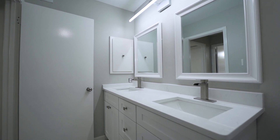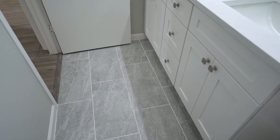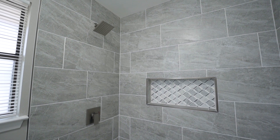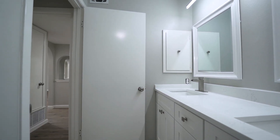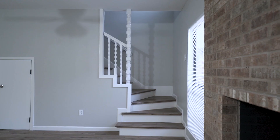The master bath features a 64-inch dual vanity with custom cabinets, quartz countertops, ceramic tile flooring, new water-efficient toilet, and a gorgeous 60-inch by 30-inch walk-in shower with 24-inch linear shower drain, designer shower flooring, and oversized niche with modern brushed nickel plumbing fixtures and hardware.